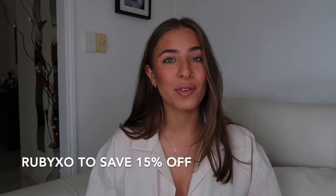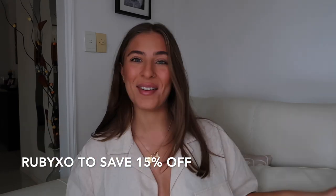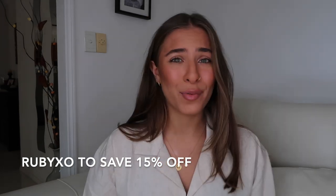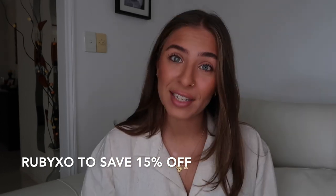That's all for me today guys — I hope you enjoyed the video and got some inspo. As always, don't forget to use my discount code rubyxo to save 15% off. I've got exams so I don't know when you'll see me next, but hopefully next week. Bye guys, I love you lots!